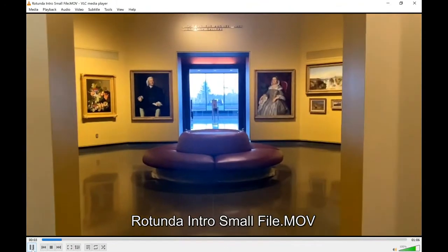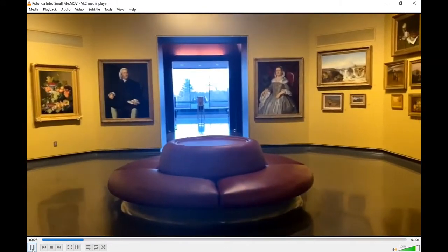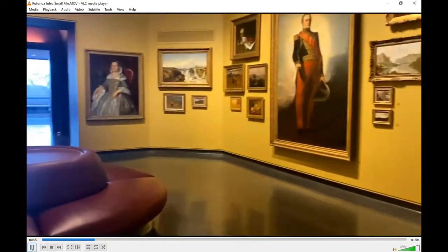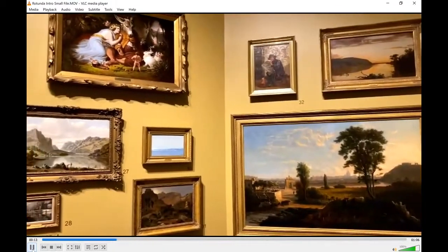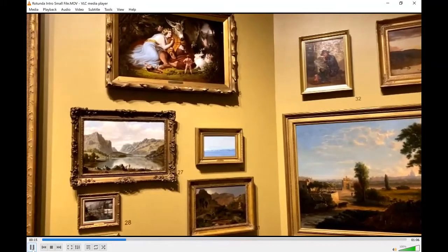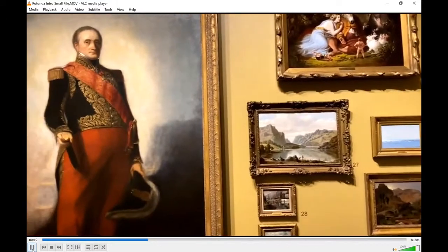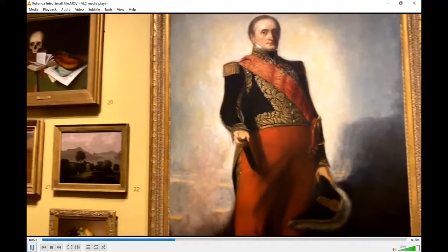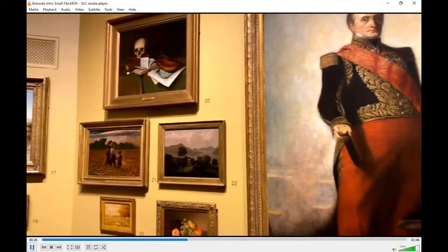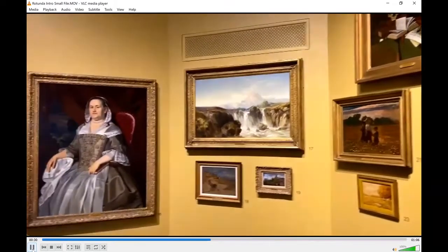Welcome to the Rotunda, one of the many galleries here at the Wichita Art Museum. This gallery features a collection of 19th century paintings displayed in what's called a salon style, which means they are hung in tight, random formations on the wall. This was a popular way of presenting artwork in homes and museums throughout the 19th century.